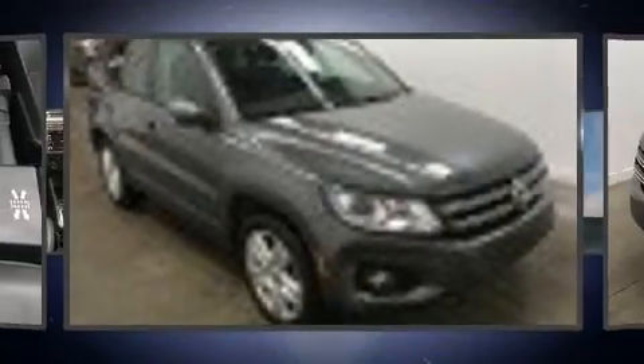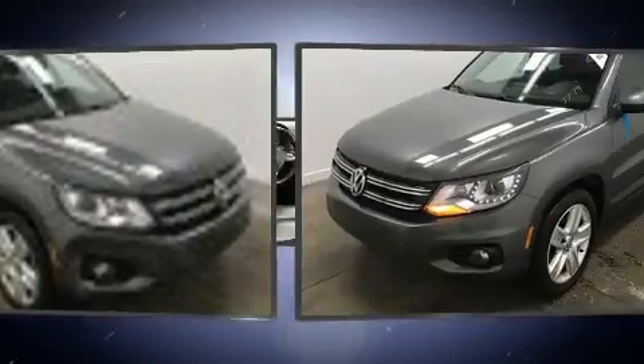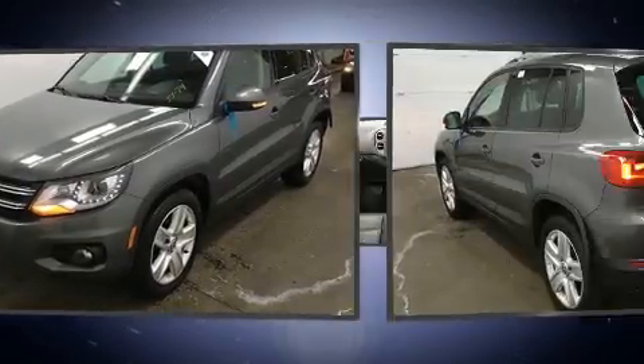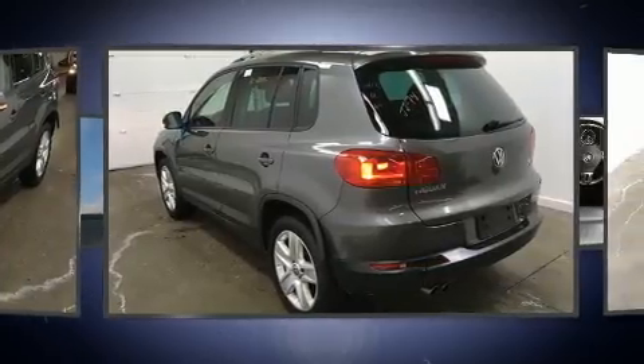Discerning drivers will appreciate the 2013 Volkswagen Tiguan. Under the hood, you'll find a four-cylinder engine with more than 200 horsepower. And for added security, Dynamic Stability Control supplements the drivetrain.